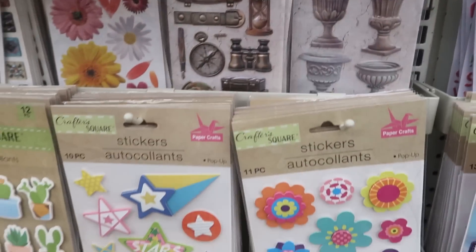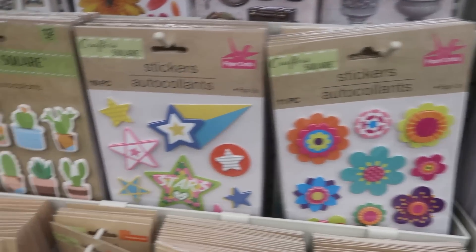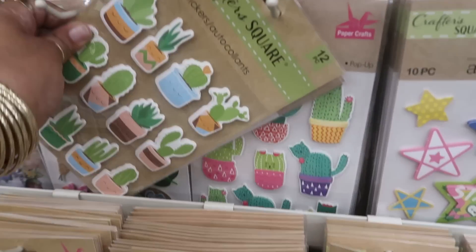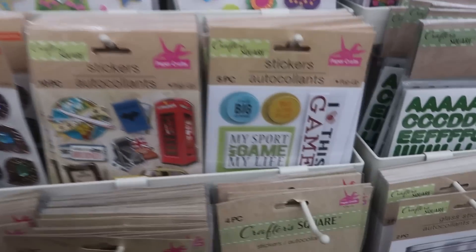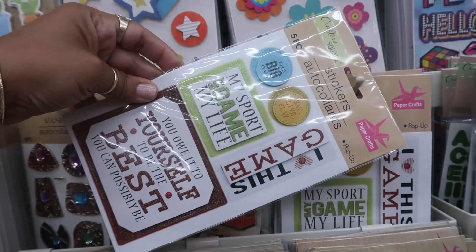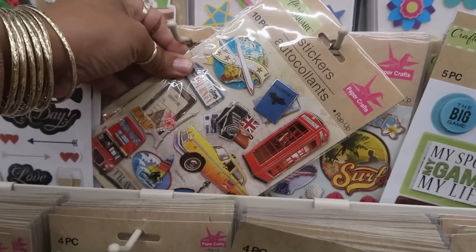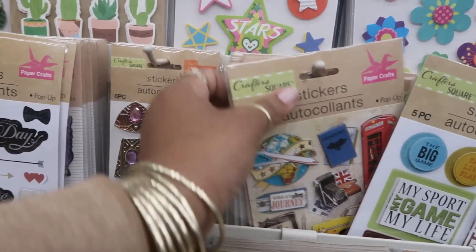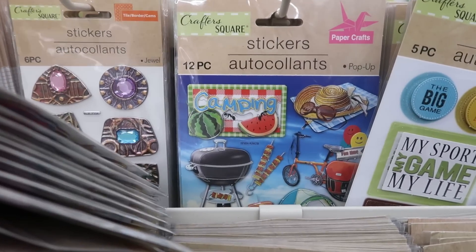More of those - I don't know how I'm gonna tackle this because there's a whole section over there. Okay, flowers, stars, cute cactus, different ones. I feel like I'm in Michaels right now. I love this! There's a traveling set. Oh they brought these back out - there's the beach ones, the camping ones.